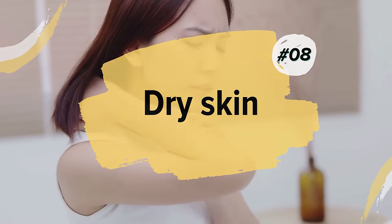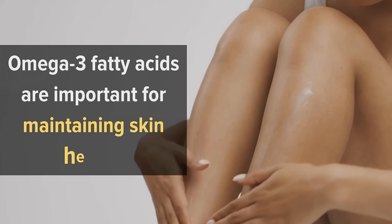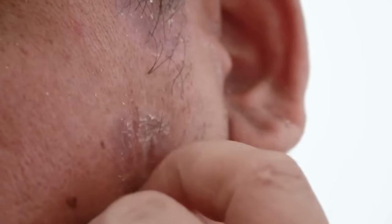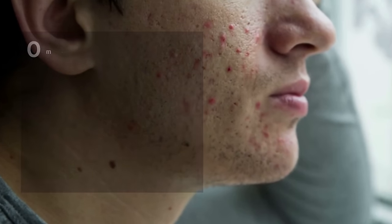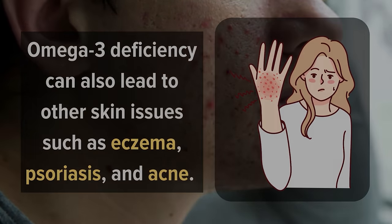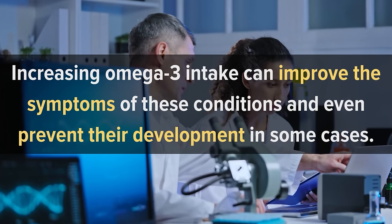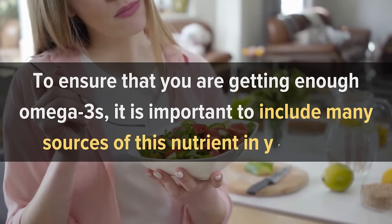Number 8: Dry Skin. Dry skin is a common symptom of Omega-3 deficiency. Omega-3 fatty acids are important for maintaining skin health as they help to regulate oil production, improve skin elasticity, and reduce inflammation. Without adequate Omega-3 intake, the skin can become dry, rough, and itchy. In addition to dryness, Omega-3 deficiency can also lead to other skin issues such as eczema, psoriasis, and acne. Studies have shown that increasing Omega-3 intake can improve the symptoms of these conditions and even prevent their development in some cases. To ensure that you are getting enough Omega-3s, it is important to include many sources of this nutrient in your diet.